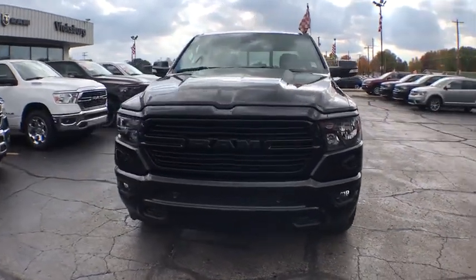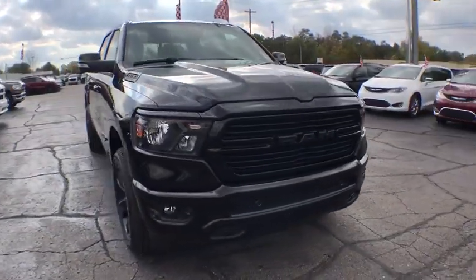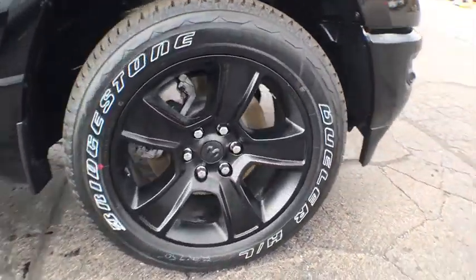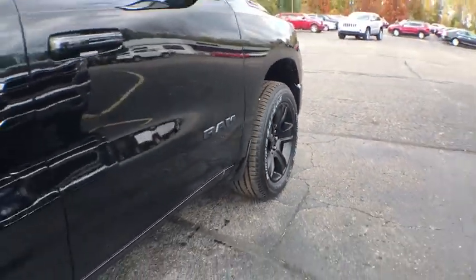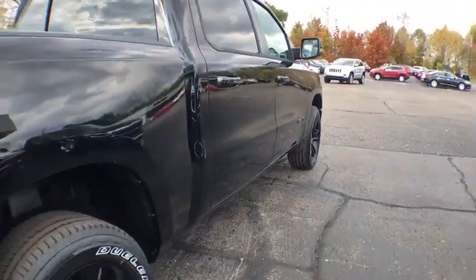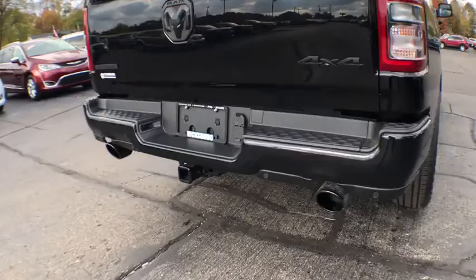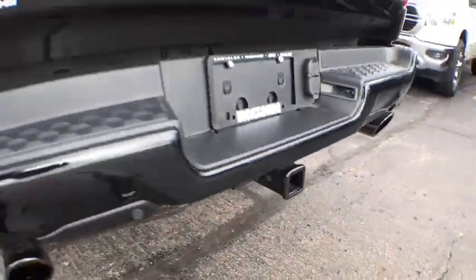We are pleased to show you the 2020 Ram 1500. The Ram 1500 went against the Chevrolet Silverado, Ford F-150, and Toyota Tundra, which are all excellent trucks in their own right. The Ram took home the prize for its well-rounded strengths. Here are some of this vehicle's great options.